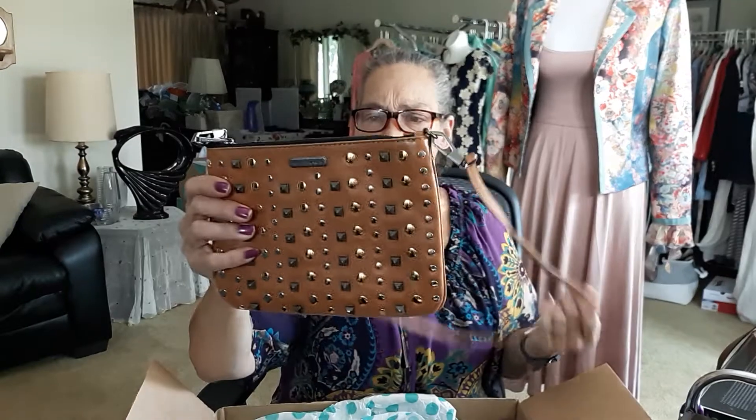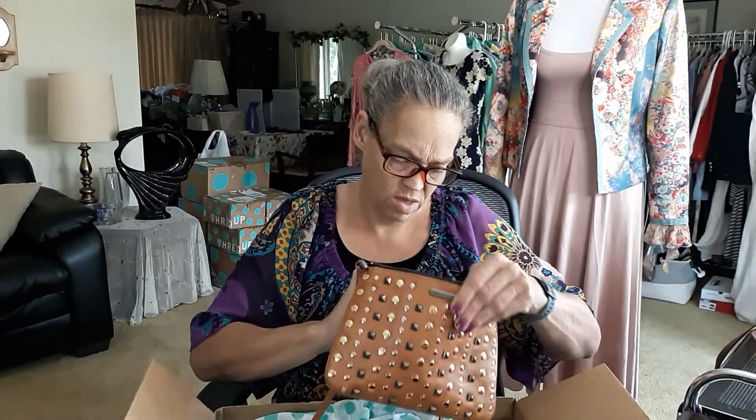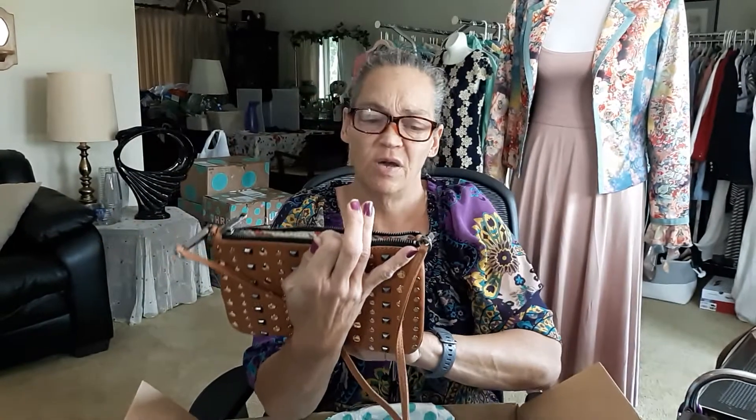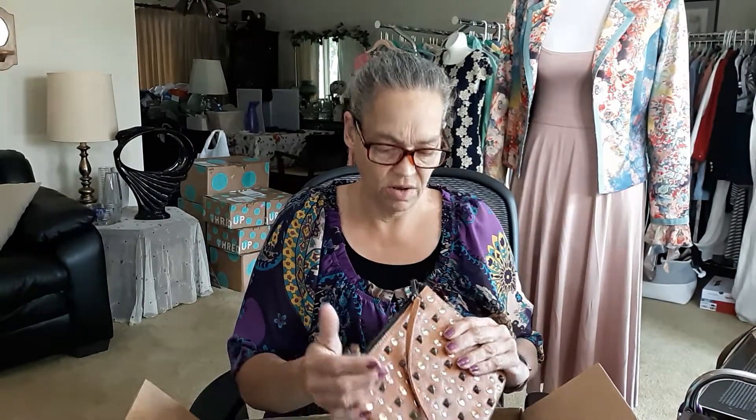Rebecca Minkoff. This is actually very cute. Studs in gold, silver, and like a pewter. Zipper top. Very clean inside — that is super cute. Lining has little birds. The zipper works and it looks pretty good. There is a little bit of wear on the metal, but I'll make sure when I list this that I disclose that. I like it. I'm not mad.